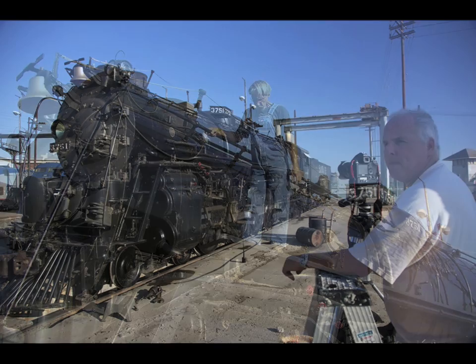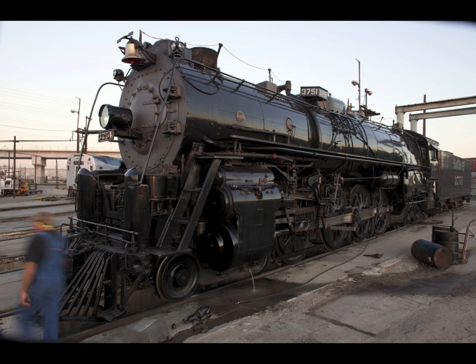At this point you can see I'm looking through the camera getting final composition, and this is the final composition. There's amazingly very little in the photograph except for the train itself. I didn't have the advantage of train platforms and water towers and all that cool stuff — we basically get what we get.